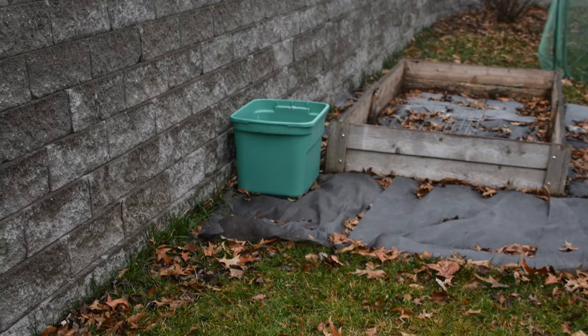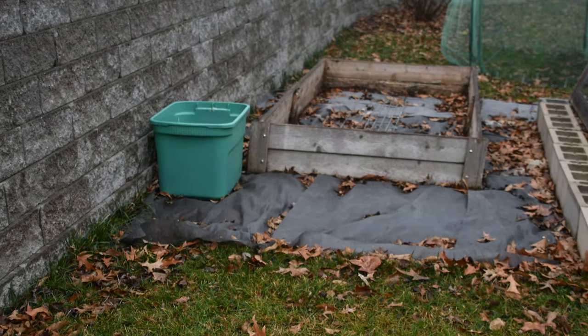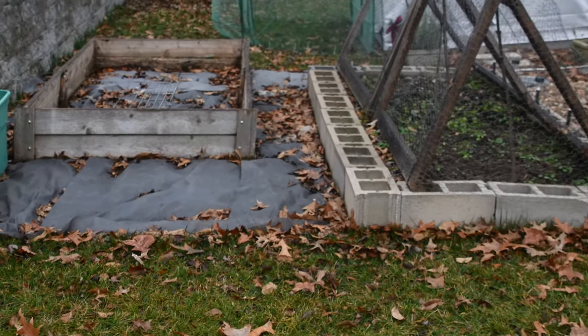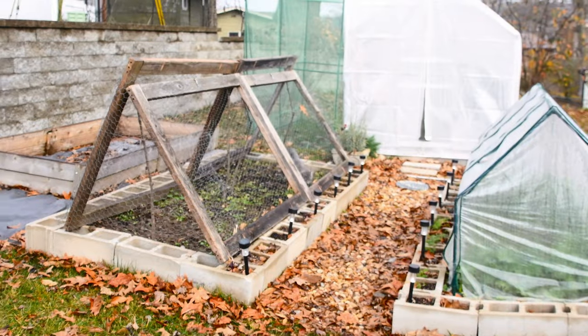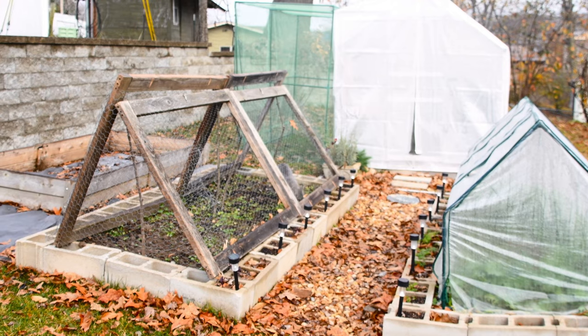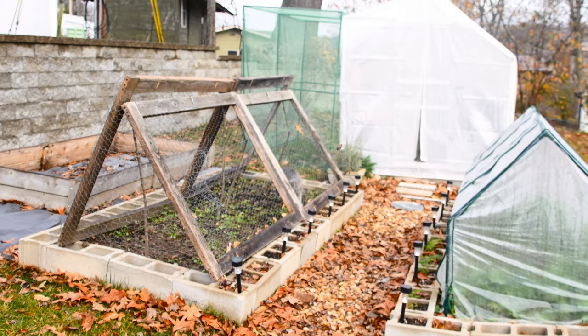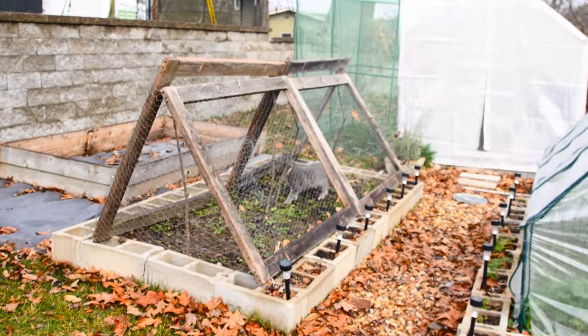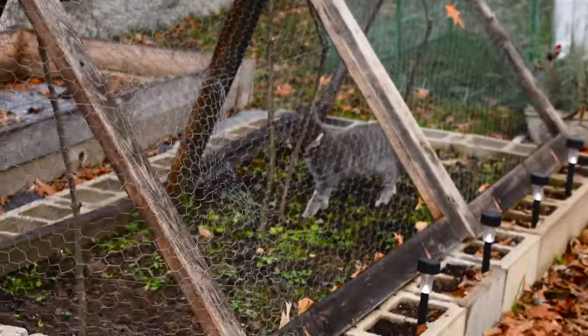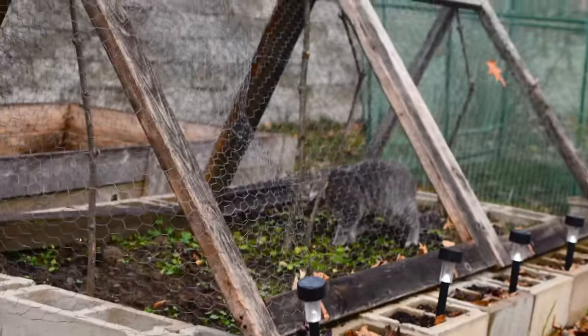Here is where my little compost bin is — I'm going to add a second one, but all of this will be rocked around it. So that is my garden. Clearly the chicken wire is off of that end because Miss Emily has made her way inside, which is okay because nothing is growing in it currently.